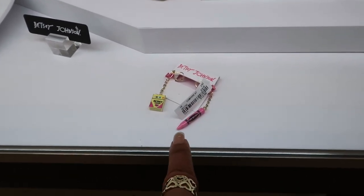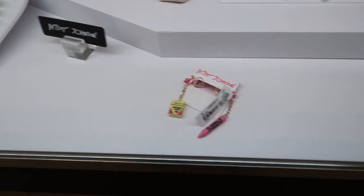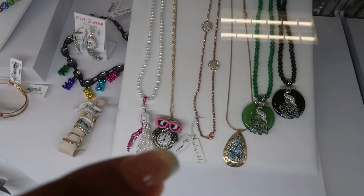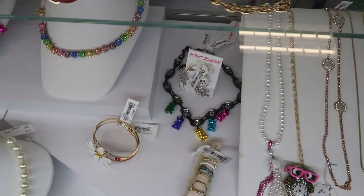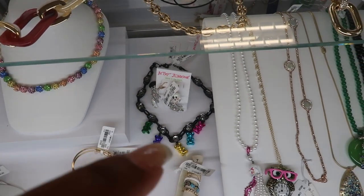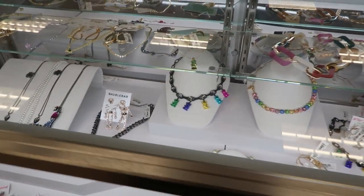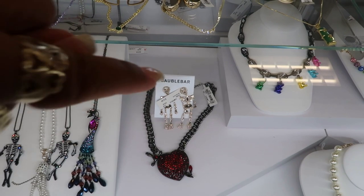You got some cute Betsy Johnson earrings — look at that, with the crayons, for $12.99. The owl as the watch right there. You got the gummy bear necklace right there. They even have some Bobble Bar earrings — the skeletons right there for $13.